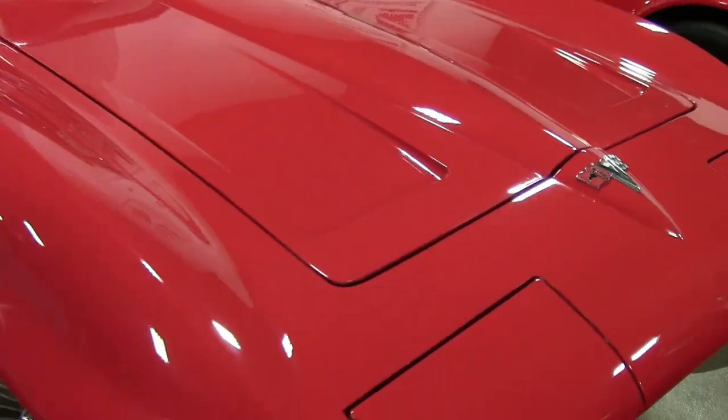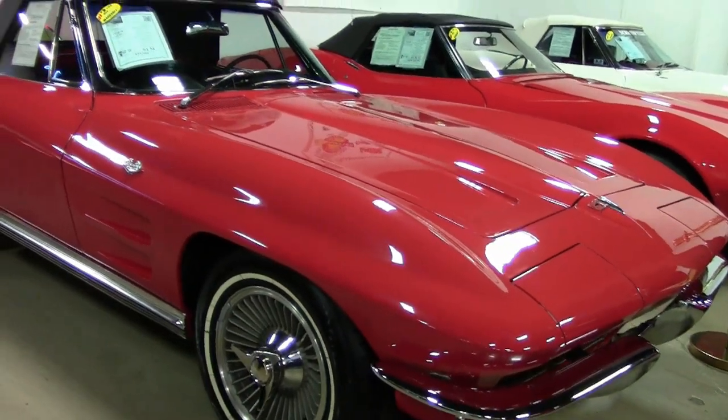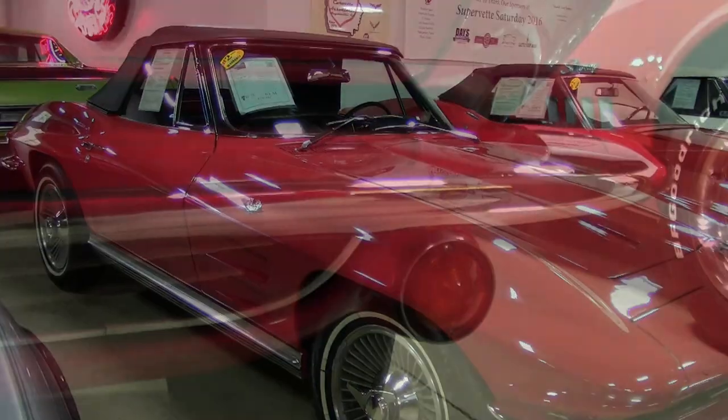This car has the code-correct Riverside Red exterior. It has the code-correct black vinyl interior and a gorgeous black convertible top.